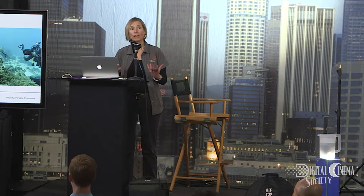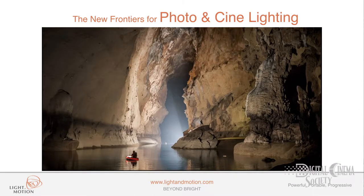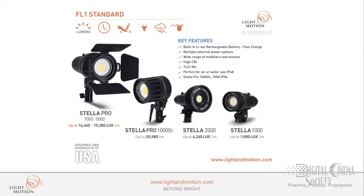These filmmakers have come to us asking for the same portability, compact design, high-performance, durable products for their work topside. These are filmmakers that travel the world on assignment with National Geographic, Discovery, Reality TV, and they want products that will stand up and perform and deliver the highest quality content. We responded to those needs and came out with a new line of lights called the Stella Lights — the most compact, portable, and powerful lights in the industry.